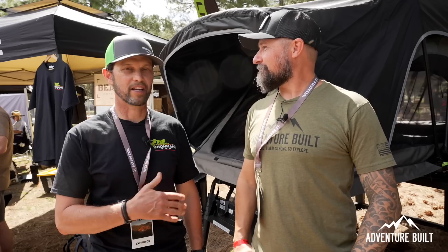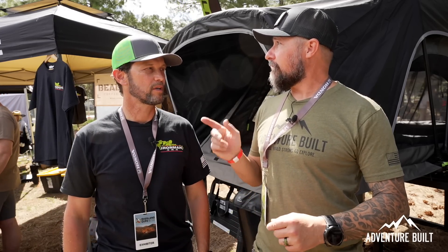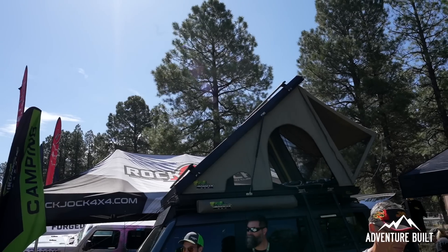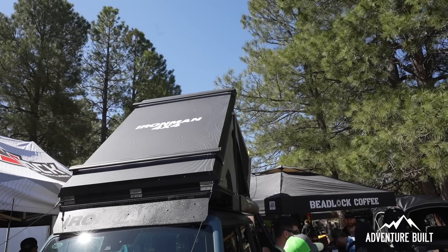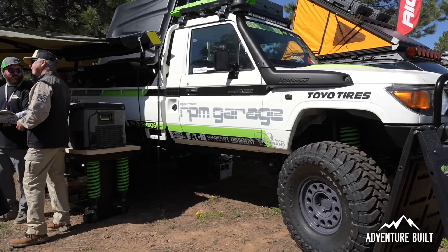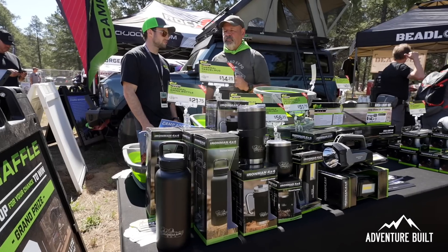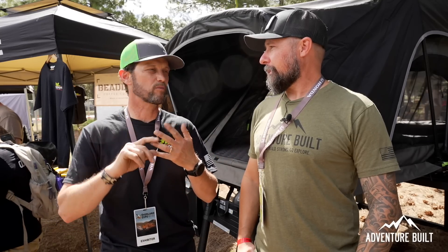The Uber Light tent comes in at $1,875 with their current sale — a really strong value. They also have the Swift, a traditional pop-up clamshell style tent — super easy to take up and down and incredibly weather resistant with its hard shell. They've improved the mattress in the Swift as well.